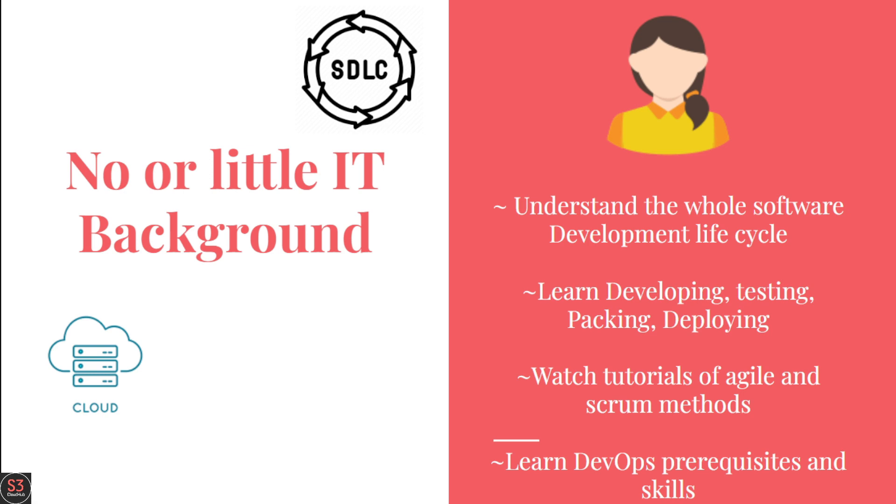First of all, deeply understand the software development lifecycle — understand completely how developers work. Then you will deploy virtual servers and create virtual machines. You will learn the whole process: developing, testing, packaging, and deploying. Slowly you will learn what automation means in this context.